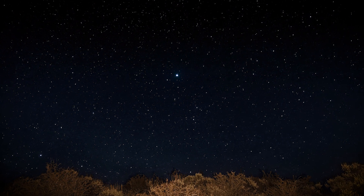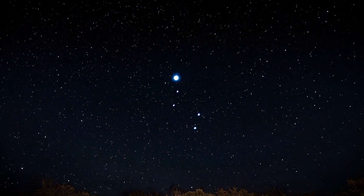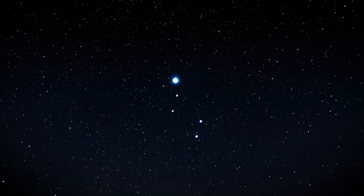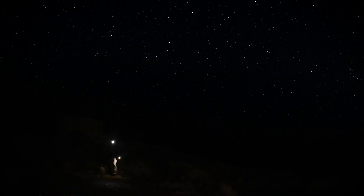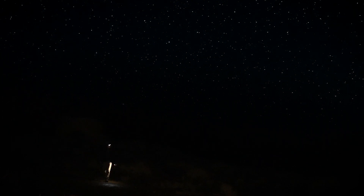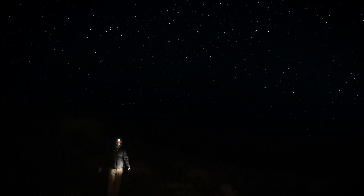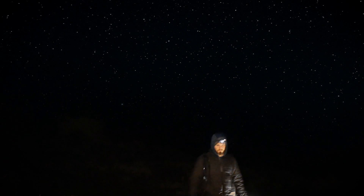Another visible constellation was Lyra, easiest to find from its bright star called Vega, which is the 5th brightest star in the sky. I had a nice time enjoying the empty observatory. It was a peaceful night of stargazing on top of Pine Mountain.